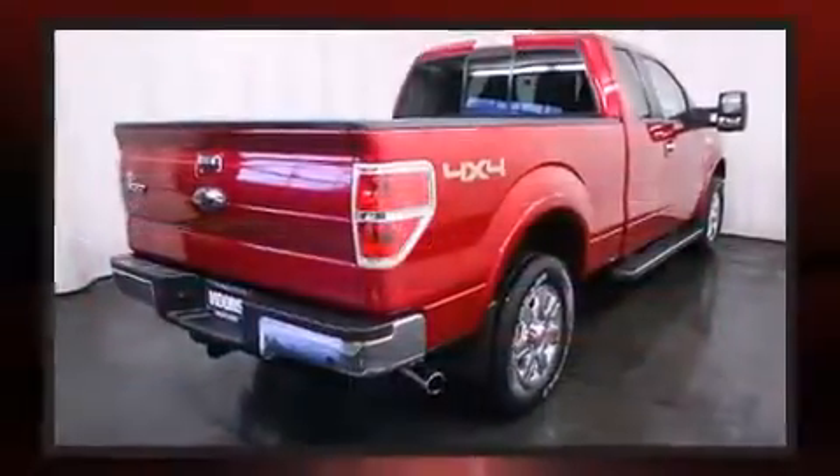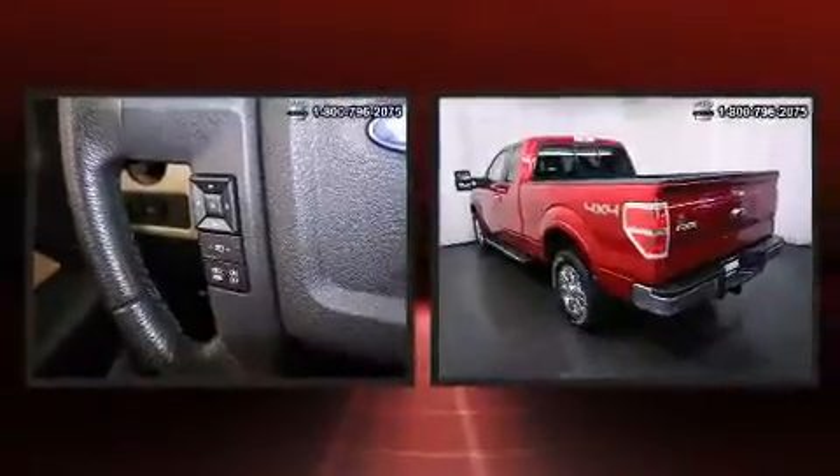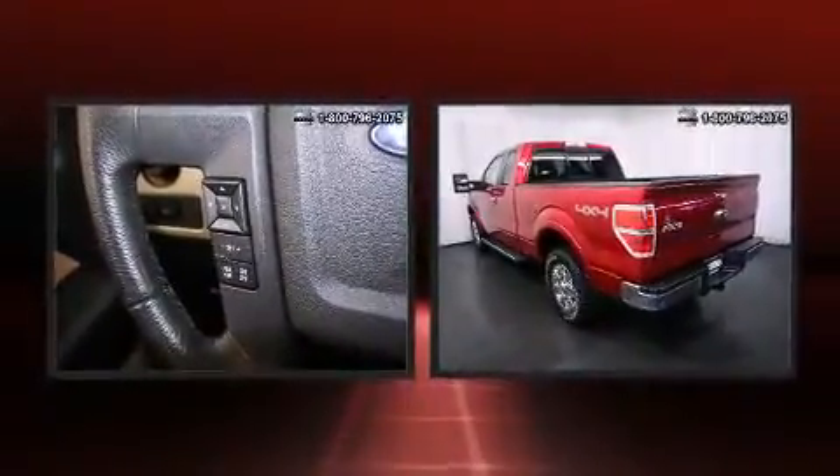Ford infused the interior with top-shelf amenities such as a tachometer, variably intermittent wipers, a rear-step bumper, and a split-folding rear seat.